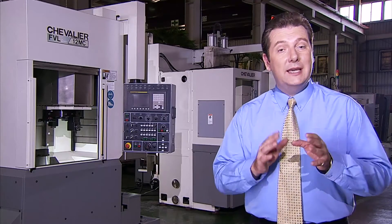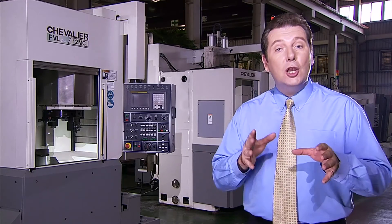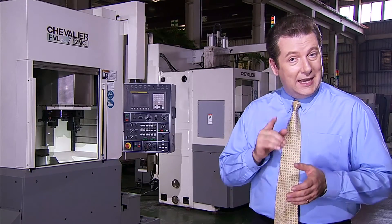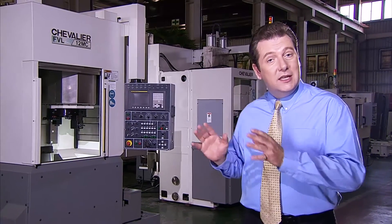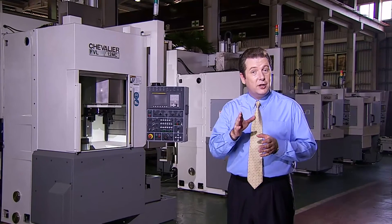Through their unique assembly process, next generation accuracy, long service period guarantee, and unique slant bed design, this series of machines is your perfect choice for your manufacturing operations.